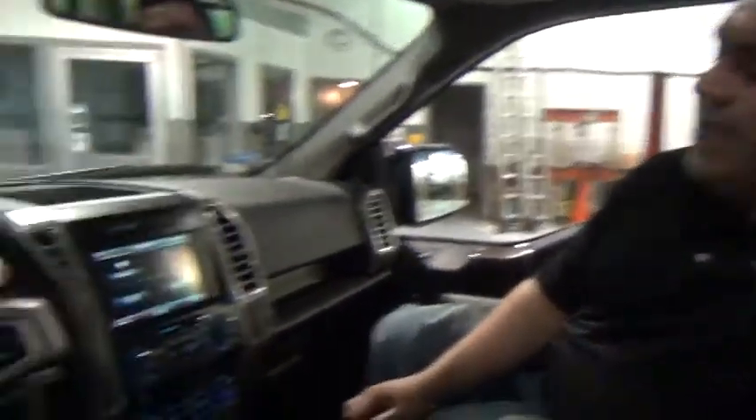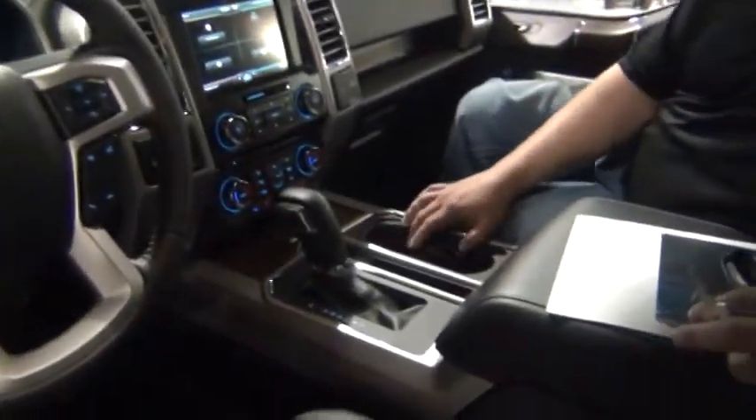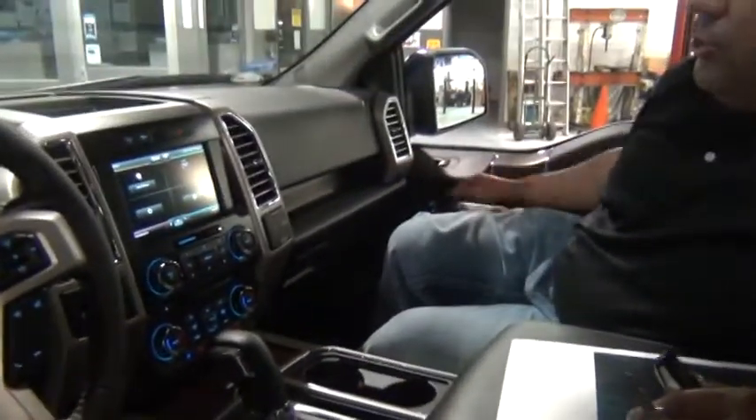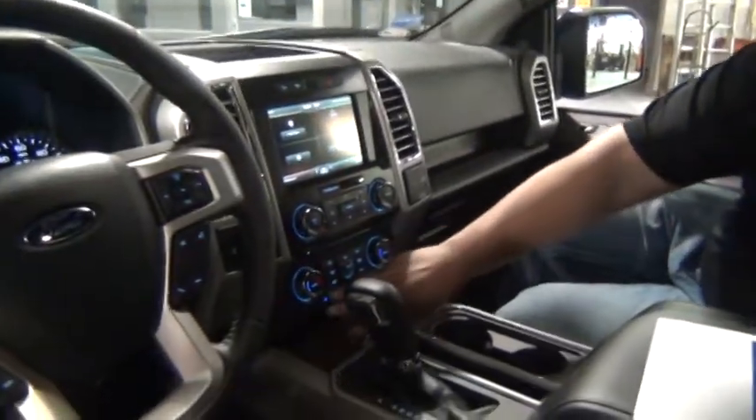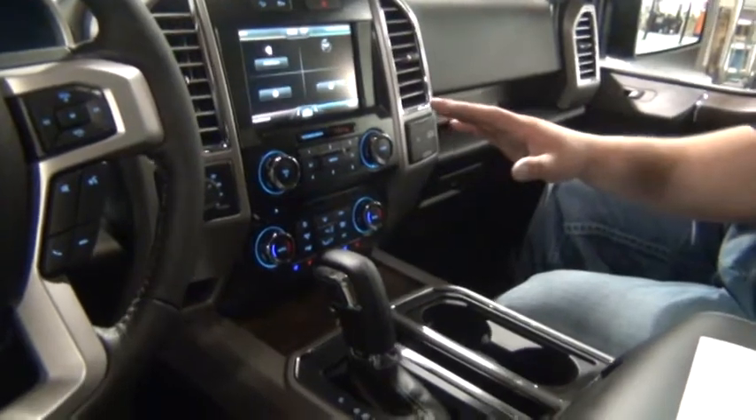Anybody who's a fan of fresh air and sunlight is going to love this feature right here. This is a dual panel Vista roof, which is also a first in class that you will only find on an F-150 in a truck. They've redesigned the inside with a lot more creature comforts. They have LED ambient lighting inside your cup holders and on your door handles. You've actually got an addition of heated and cooled seat buttons down here instead of just having it on the touch screen.